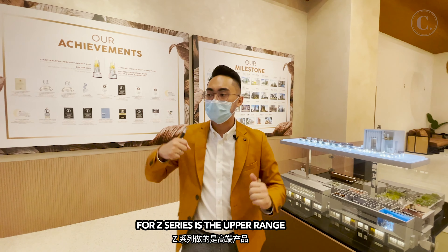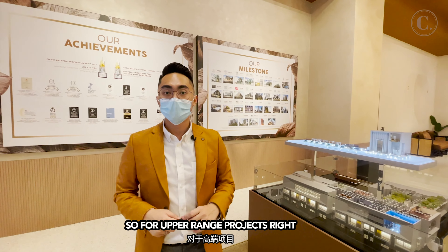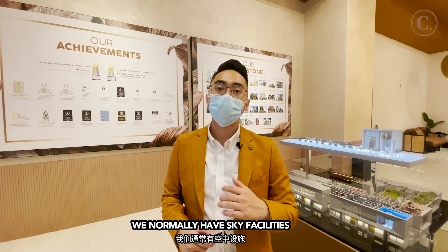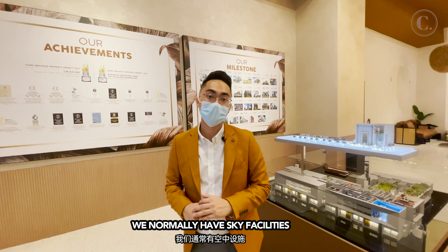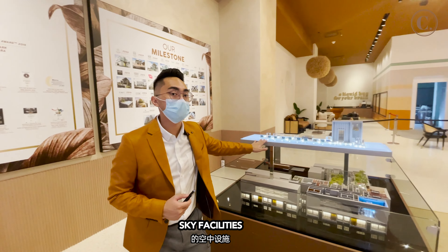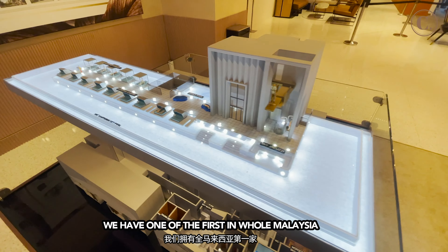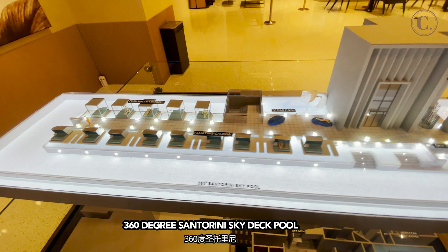For D-Series, it's at the mid-range, and the Z-Series is the upper range — Feederwoods falls in the Z-Series as well. For upper-range projects, we normally have a sky facility. As you can see here, this is our scale model for our sky facility. We have one of the first in all of Malaysia — a 360-degree Santorini sky deck pool.